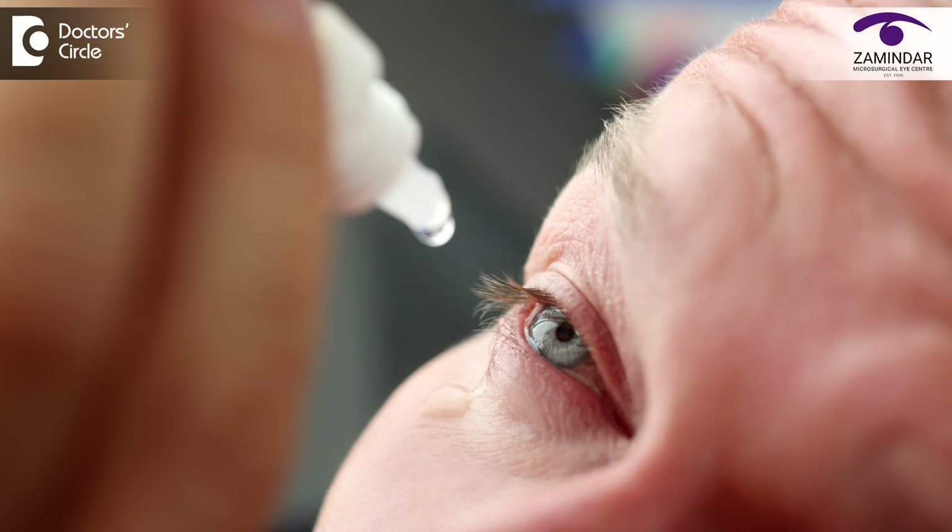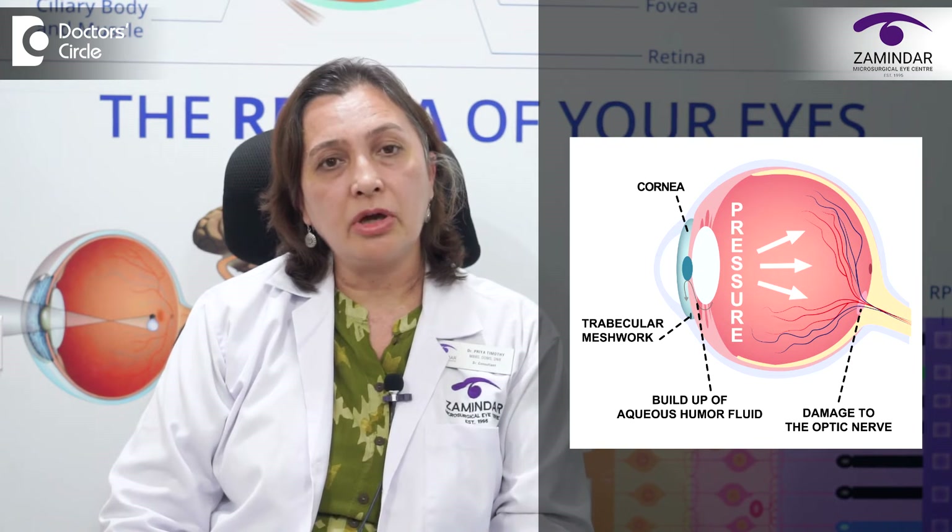If a diagnosis of glaucoma is made, the consultant will in majority of cases give eye drops to bring down the eye pressure. In most cases this is adequate, but we must remember that once a diagnosis of glaucoma is made it is a lifelong diagnosis. The patient has to come for systematic follow-up at least every three to six months lifelong, and at each visit the consultant will decide whether to continue the same drops or add another drop.